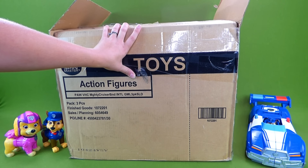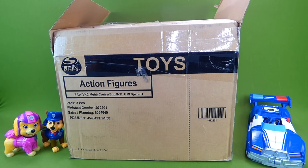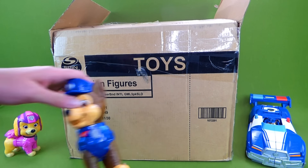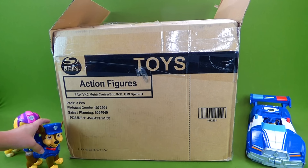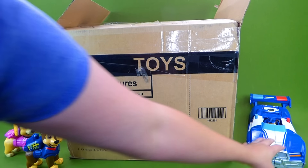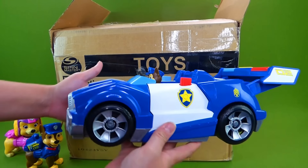Spin Master sent them to us for free so that we could show them to you. Now we've done a lot of Paw Patrol videos recently — the new Paw Patrol movie — and you'll have to check out some of our Paw Patrol toy videos on our channel, Growing Little Ones for Jesus.